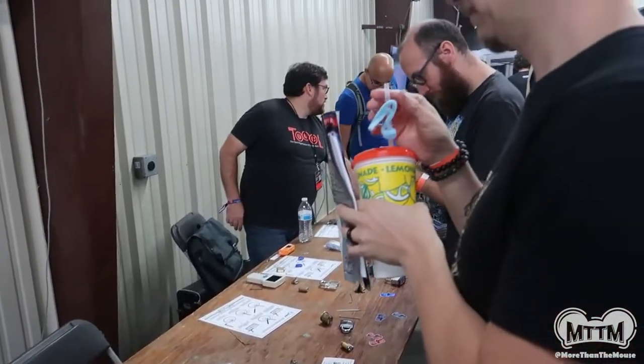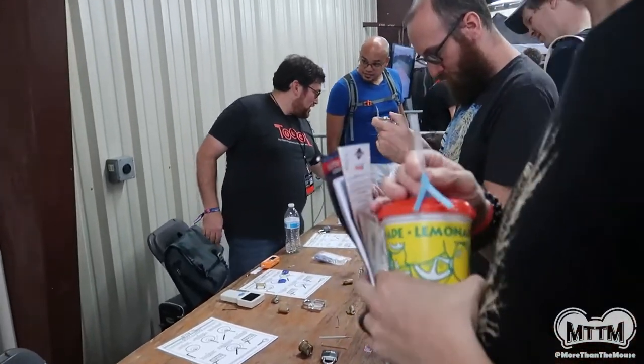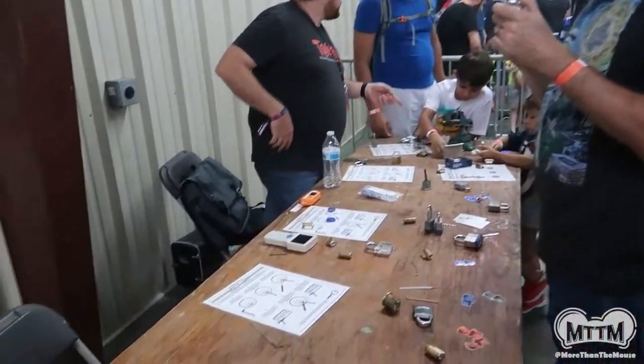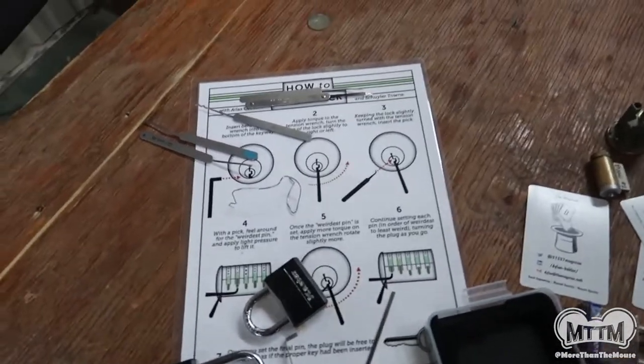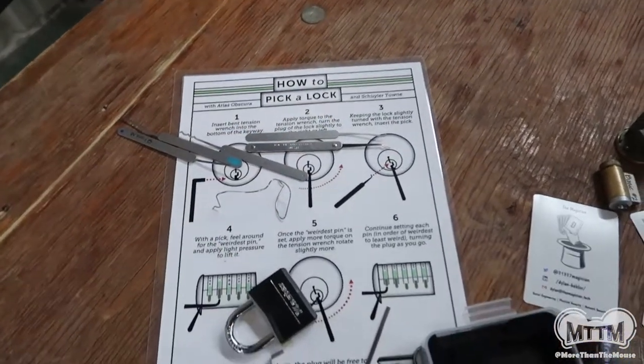Apparently flying the drone isn't so easy. And here's a table I kind of didn't expect: you come over here and they teach you how to pick a lock.